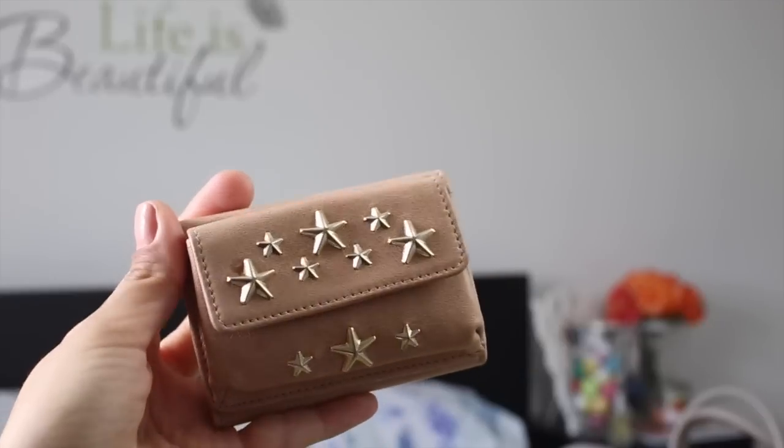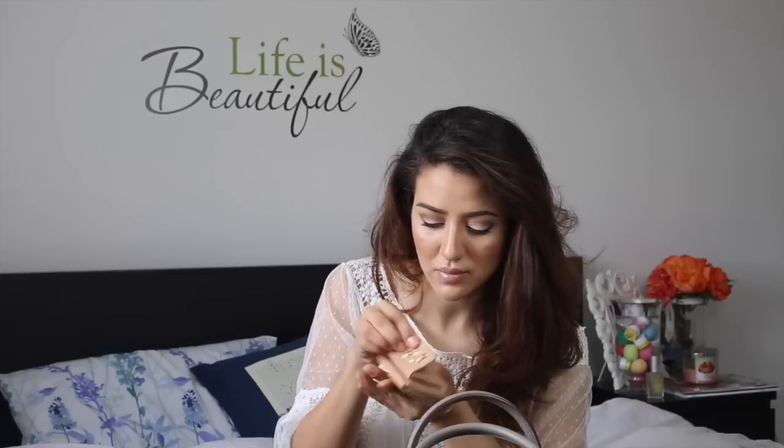Then I have this little Jimmy Choo pouch. It's supposed to be a wallet but I just keep loads of coins in it — kind of like a coin purse. I really love it because it has all these stars; Jimmy Choo did a collection with star designs. I think it's really cute, and if I had a smaller bag I'd put a few cards and some cash in there as a little wallet.